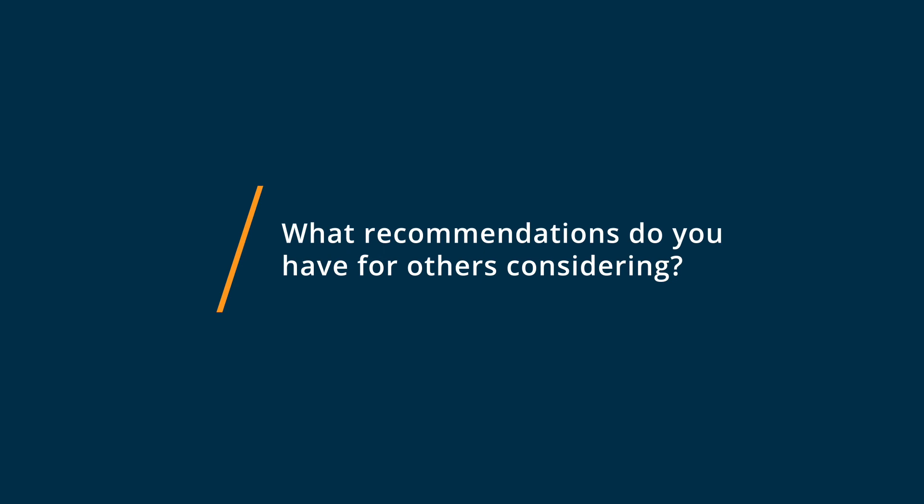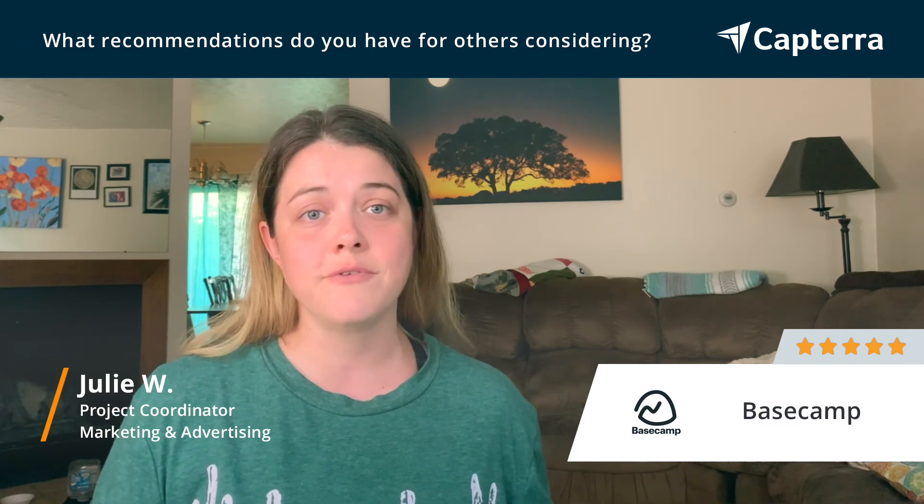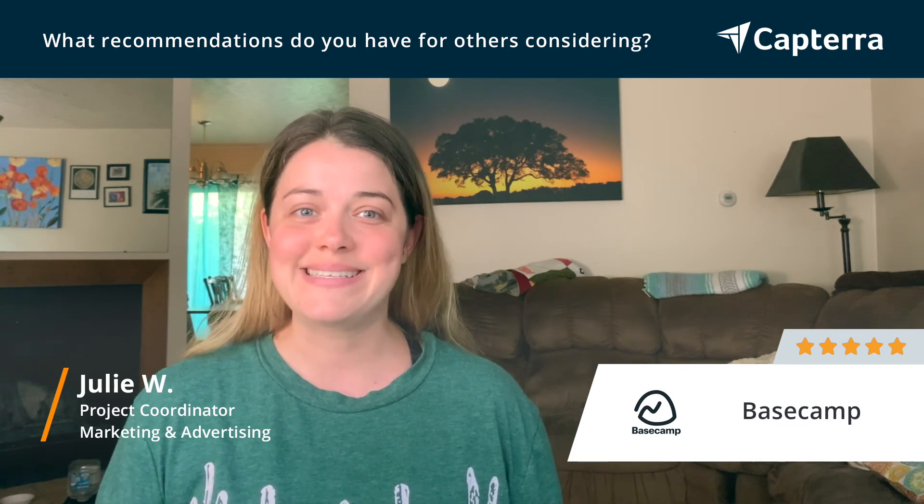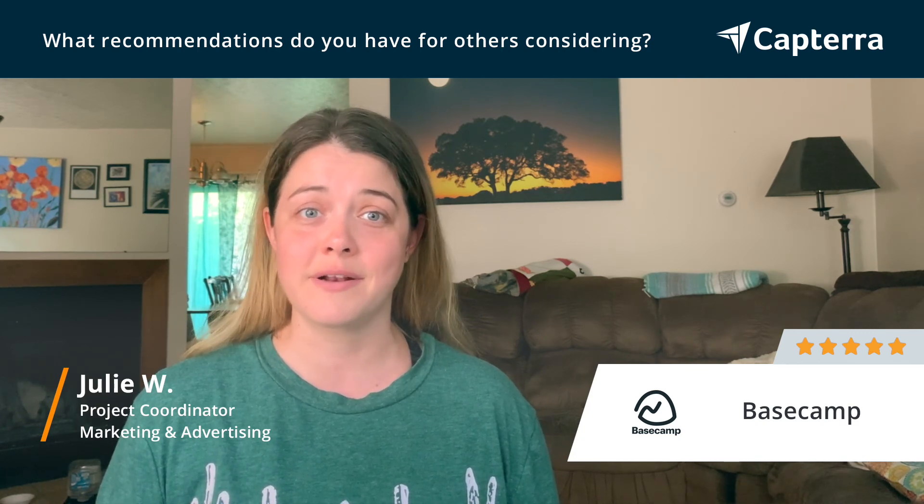For anybody who's considering Basecamp, my recommendation would be that it's very much worth the price. I know that it's not the least expensive option out there, but I would say go for it. If you have a lot of functions and integrations that are going to be very important to you, you might want to check on that first because it is very simple and almost deceptively simple, but as long as it has everything that you're looking for, I think you're going to love it and you should get it.